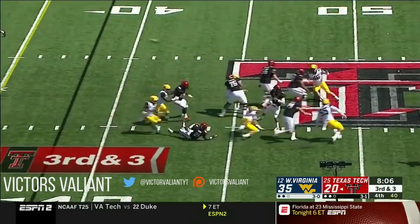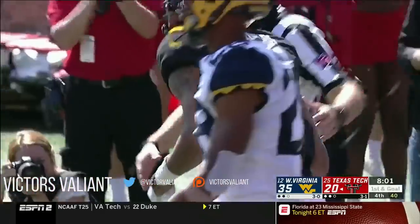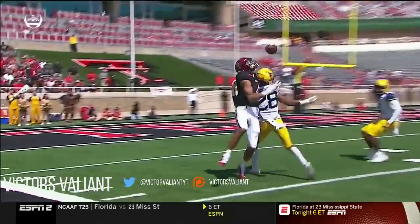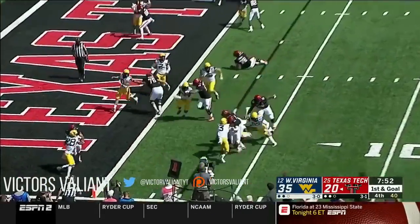High snap, pressure up the middle — downfield for Wesley — and Wesley hauls it in off the tip. Concentration by the junior from Las Vegas was incredible. It comes off the back of Washington and Wesley still hauls in the catch.